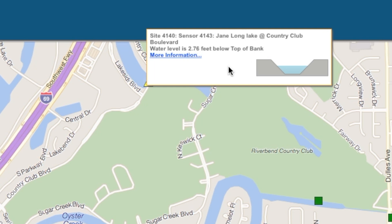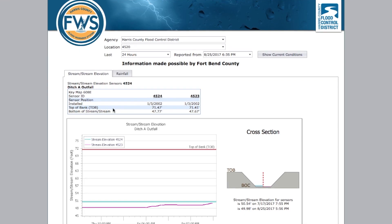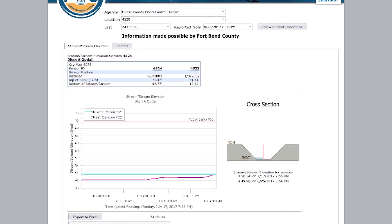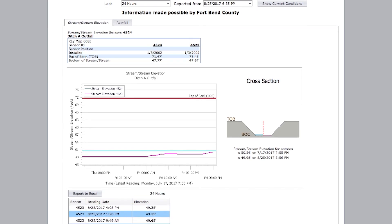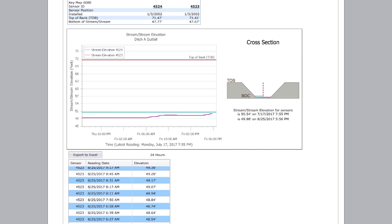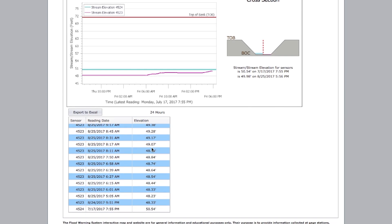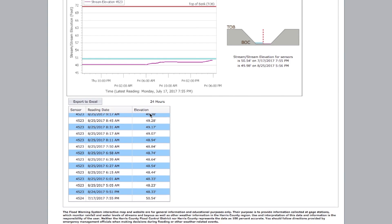For more information on any of the gauges, simply click More Information. Here you can see the history of the water's height and rainfall at that gauge. It should be noted that because of the levee system in Sugar Land, many of the waterways are maintained at a certain level, so just because a gauge has a warning symbol doesn't mean flooding is imminent — just that the channel is being held at a certain level for now.